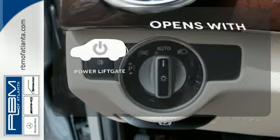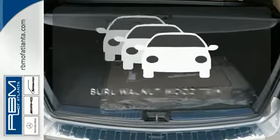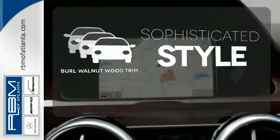The power liftgate offers automatic rear door operation with the push of a button. The interior design is augmented with burl walnut wood trim.